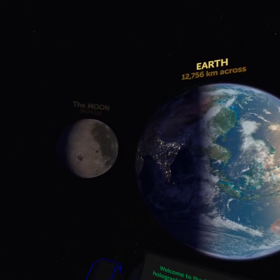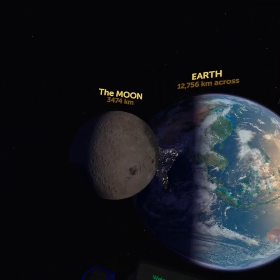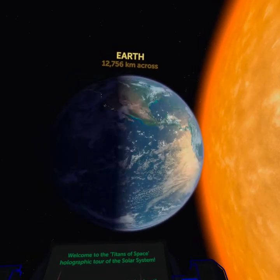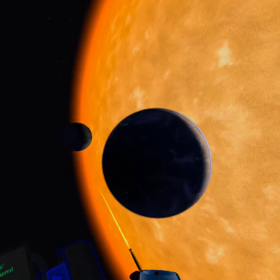Now the moon is not actually that close to Earth, of course. You can even rewind it a little bit, go somewhere else. You can manipulate the moon here — you can grab it. Look at it in your hand. There you go.